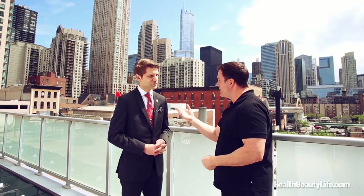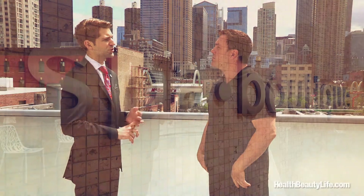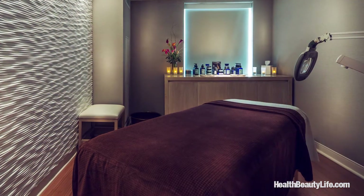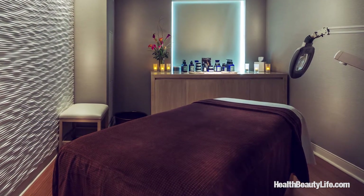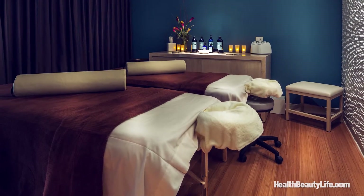We also have a spa and a fitness center. The fitness center is complimentary with 24-hour access. Our spa is called Spa Boutique — just enough to pamper yourself. You can get massages, facials. We have two treatment rooms: a single room and a couples room, so if you're on a weekend getaway with your partner and want to get a massage together, you can.